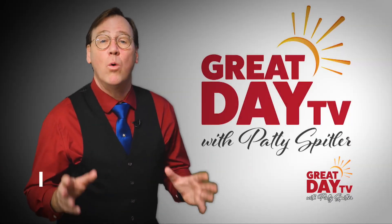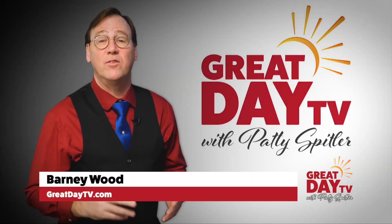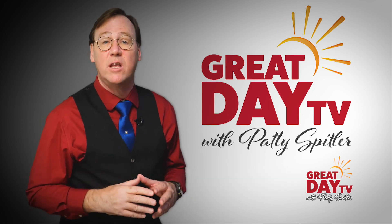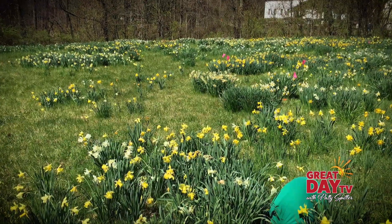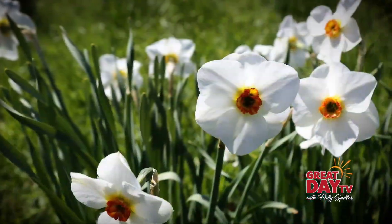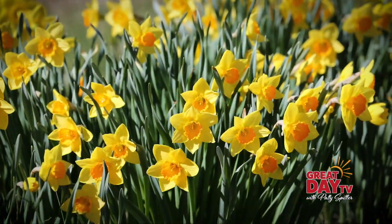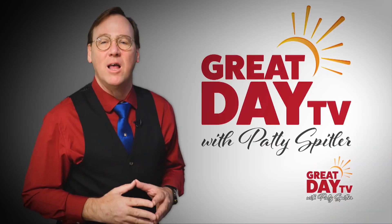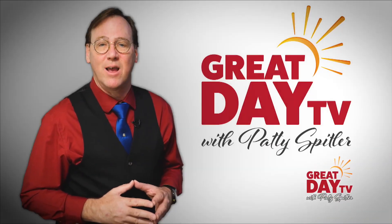When it's springtime in Indiana, one of our favorite things to do is visit the Helen Link Daffodil Gardens at the Dr. Goath Link Observatory in Morgan County. When the grounds are in full bloom, you'll experience a vast sea of daffodils that's a sight to behold. Today, we're going to speak with Ruth Pellock of the Indiana Daffodil Society.